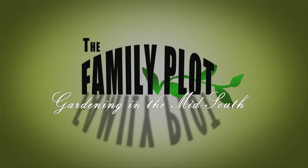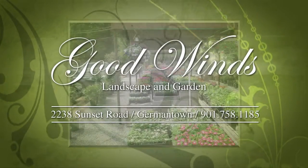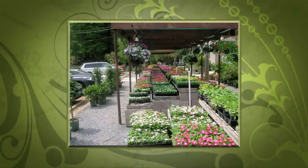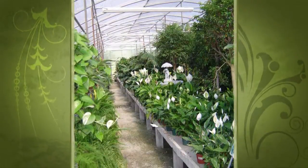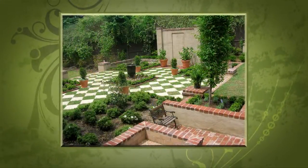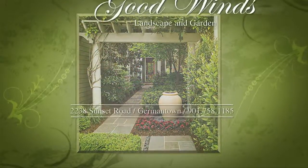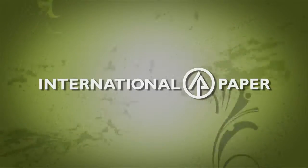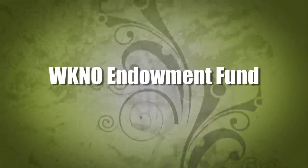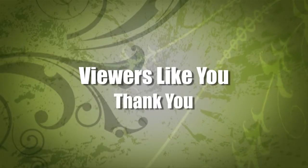Production funding for The Family Plot, Gardening in the Mid-South is provided by Good Winds Landscape and Garden Center in Germantown since 1943, continuing to offer its plants for successful gardening with seven greenhouses and three acres of plants, plus comprehensive landscape services. International Paper Foundation. The WKNO Production Fund. The WKNO Endowment Fund. And by viewers like you. Thank you.